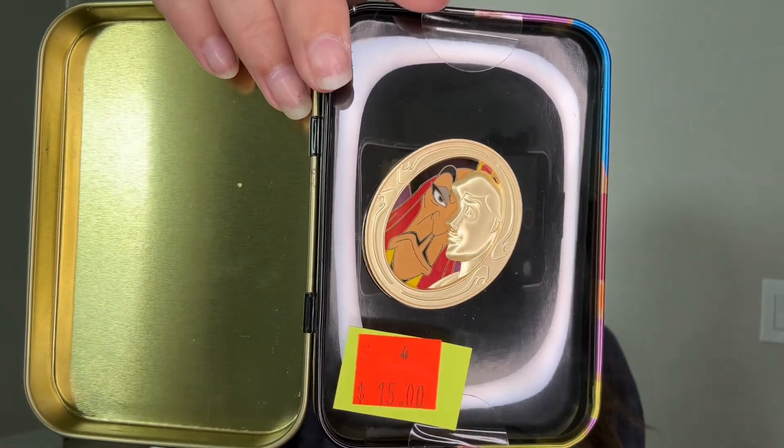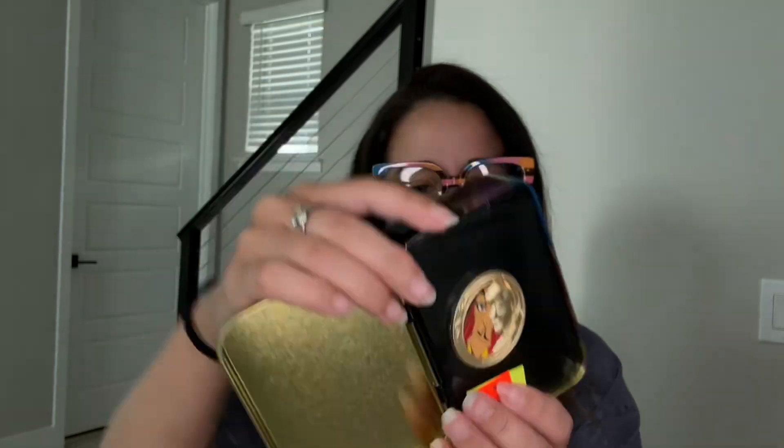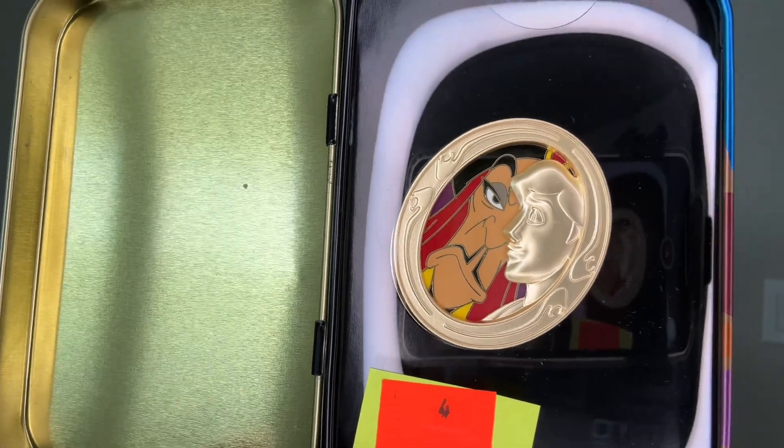The next pin is in this box — it's the Disney Duets Limited Edition with Jafar and Aladdin, and I got that one for 15 dollars, which is pretty much retail. They had a whole bunch available; I tried so hard to get the Scar but someone beat me to it. Bummer, but I did get the Jafar and Aladdin.